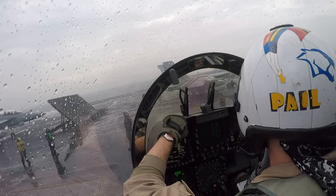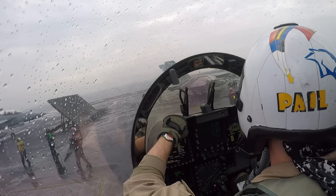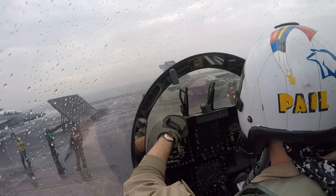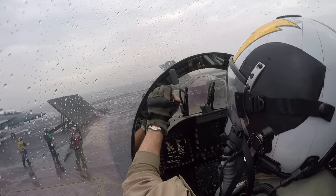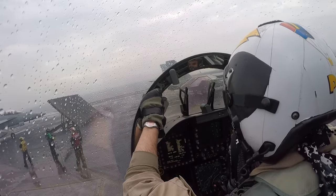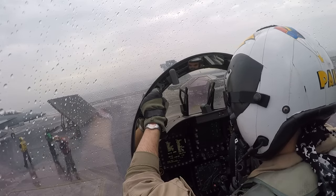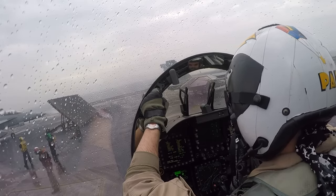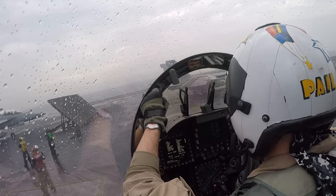There's the topside petty officer making sure he's all hooked up and ready to go, signaling to the shooter to pull the jet forward — just a little bit. There's the hand signal for tension. The pilot's going to take his feet off the brakes and disengage the parking brake. Topside's giving it one last look — launch bar looks good. Power's coming up, pilot's wiping out the controls, hand salute. Fly Navy.